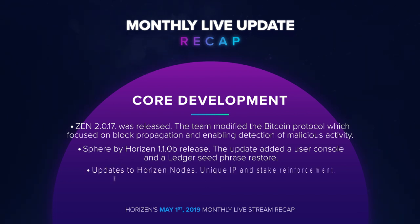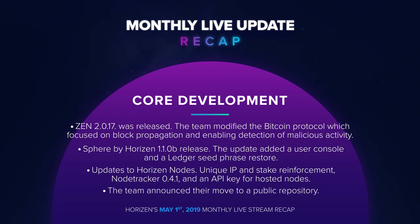New updates to Horizon nodes were announced. These updates include unique IP and stake reinforcement, node tracker 0.4.1, and an API key for hosted nodes. The team also announced their move to a public repository, which increases transparency and engagement with our community.